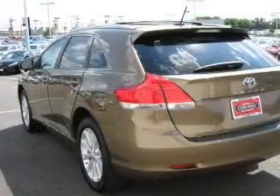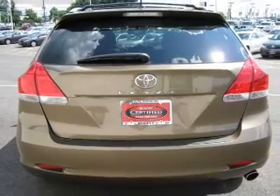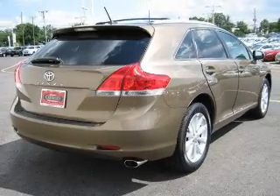Pamper yourself with memory settings. And with these notable features, you won't want to miss out on the opportunity to own this amazing ride: air conditioning, power door locks, power windows, power steering, cruise control, power mirrors, and AM-FM stereo with a CD player.